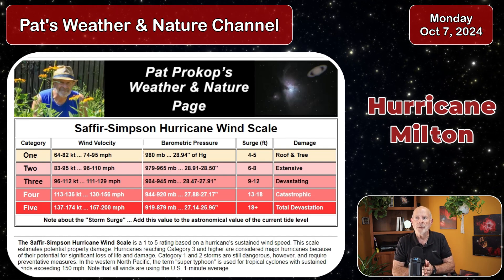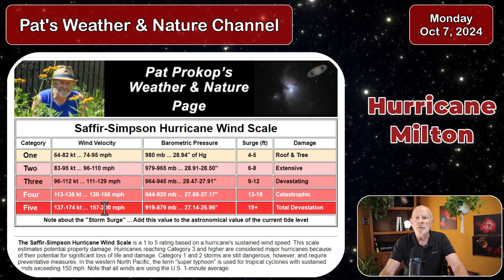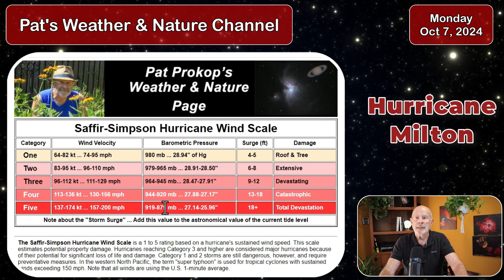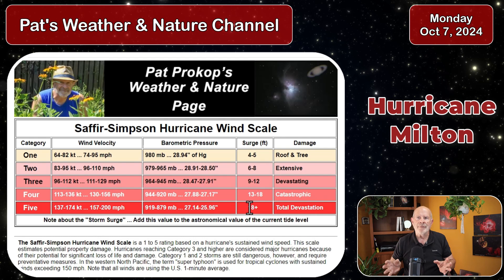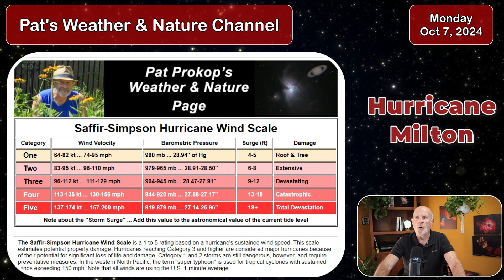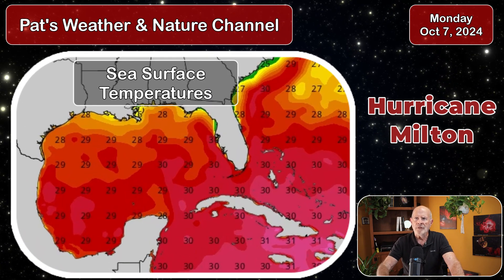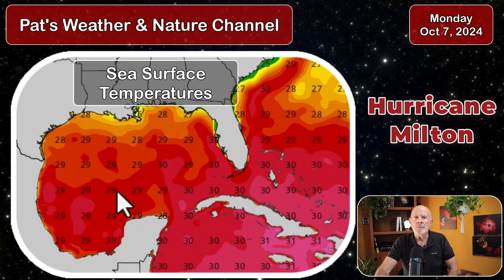Looking at the Saffir-Simpson hurricane wind scale, barometric pressure scale, and storm surge — Category 1 through 5. Right now it's at Category 5, with winds of 157 to 200 miles per hour and barometric pressure values of 919 down to 879 millibars. As mentioned, it's down to 911 millibars right now. It can produce a storm surge in excess of 18 feet — that would be if it was at that strength when it reaches Florida, but it won't be quite so strong; still, it's going to be quite devastating. The fuel supply: temperatures in the Gulf of Mexico are in the upper 20s to lower 30s Celsius — basically the middle 80s Fahrenheit. All you need is 75 to 80 degree water temperatures for a hurricane to thrive, and the higher the temperature it's like gasoline — the higher the octane, the hotter it burns. The higher the water temperature, the more energy the storm has to create its devastating winds.